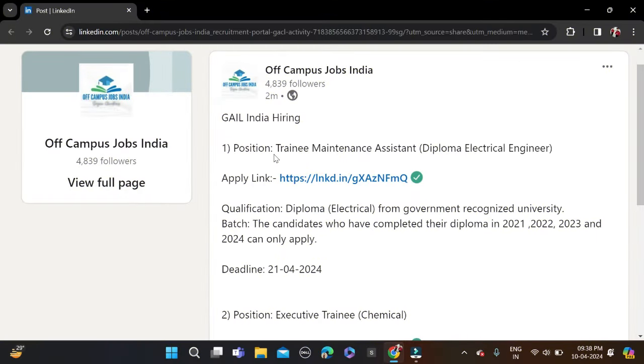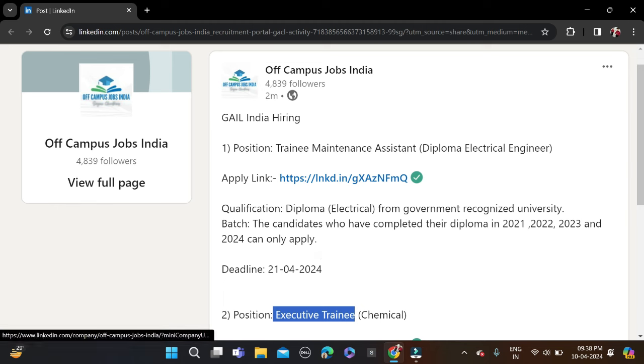Hi everyone, welcome back to a new video. In this video I will tell you about two very good opportunities coming from GAIL India Limited — hiring for the role of Trainee Maintenance Assistant and Executive Engineer. We'll discuss the required qualification and skills in detail. This opportunity has been updated on our official LinkedIn page, so if you haven't joined it, you can join now. Let's start.